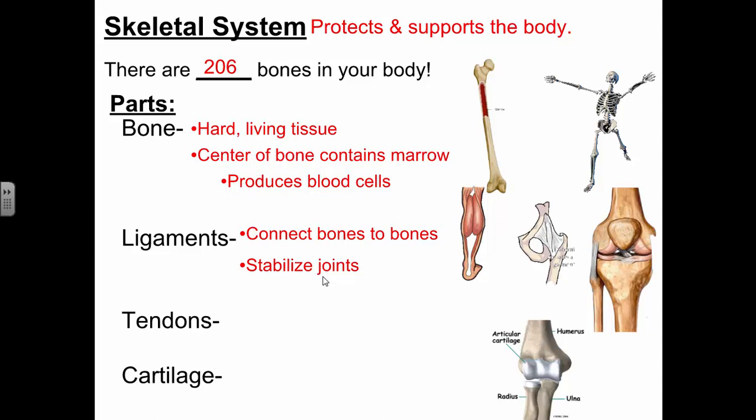Ligaments help stabilize our joints so they move properly. We also have tendons — another connective tissue. Tendons connect bones to muscle. Our muscles are what actually move our bones, and they're connected to our bones by tendons. One tendon you could name is your Achilles tendon, located in your heel. It connects your calf muscle to the heel bone. When you contract your calf, it pulls on that bone and points your toe down.